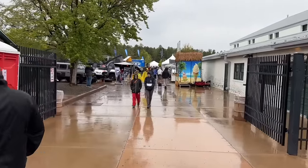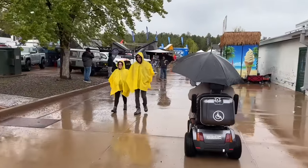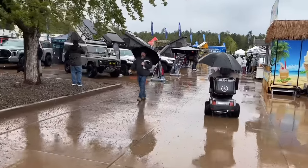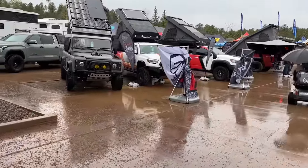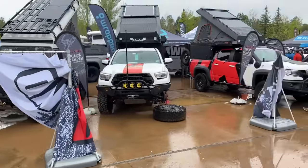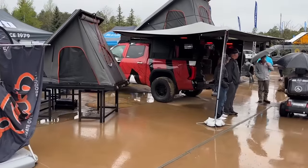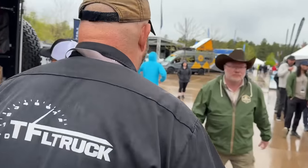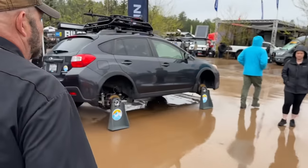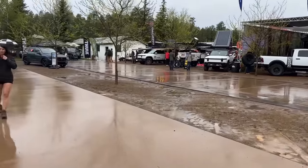We have many partners and friends here. We already showed you our project truck. Both Andre and I are here courtesy of two different automakers — I'm here with Honda and Andre's here with Toyota, who are unveiling the all-new 2024 Tacoma, specifically the TRD Pre-Runner, which is back after going away for a little while.